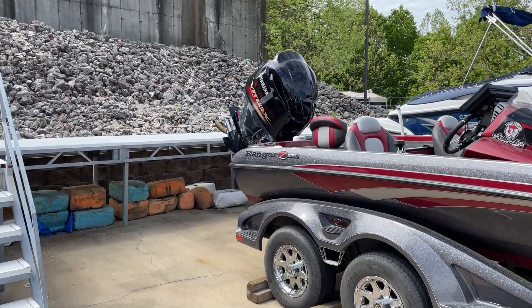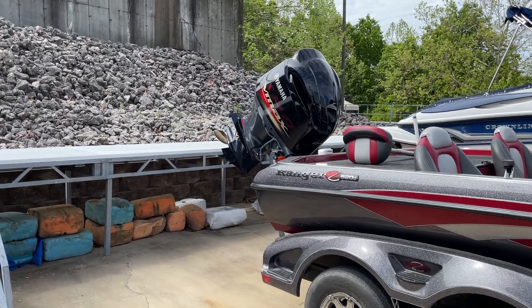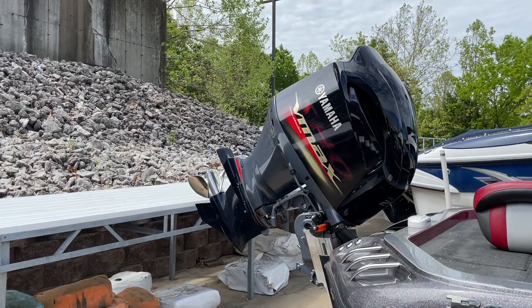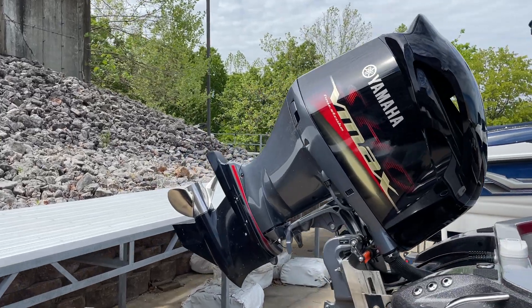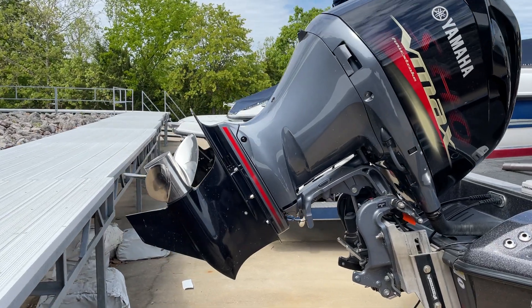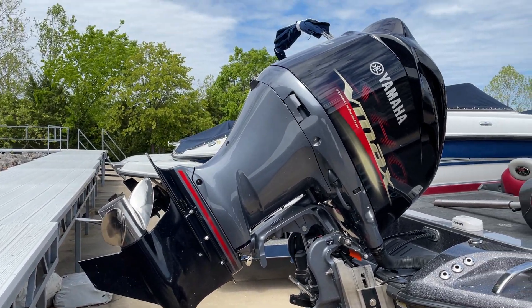Speaking of options, I'll run through some of the interior of the boat, starting in the aft. We've got a brand new Yamaha VMAX — I think they installed it within the last year or two, and I think the motor's only got like one or two hours on it.